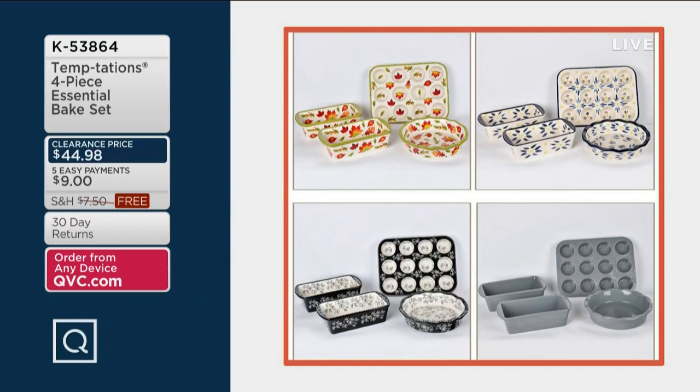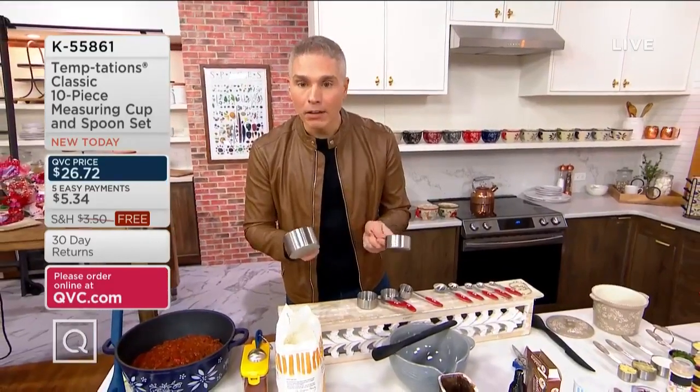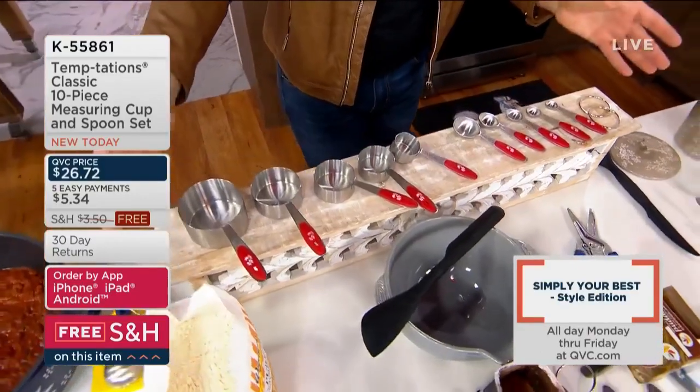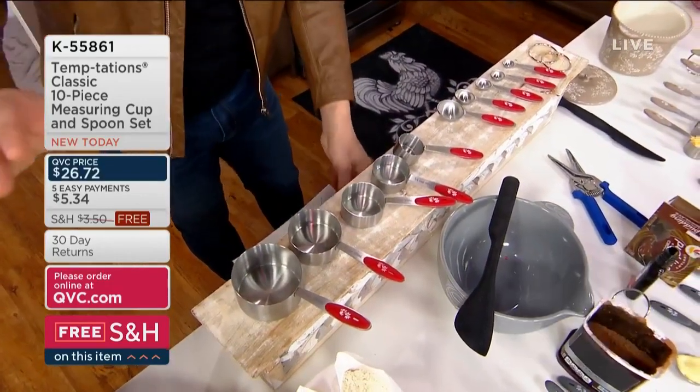That was very popular. Item number 53864 for the baking set. If you want the soup mugs and Litt-Its, those are still very popular — pick those up at QVC.com. We still have over 1,200 people on the phone line, so please use QVC.com to place your order for any items you're wanting in today's show.